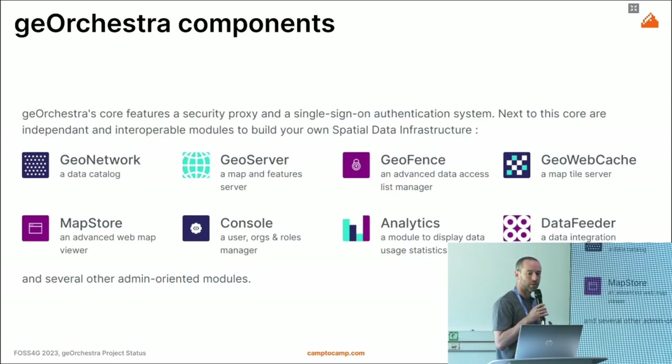The components of GeoOrchestra: it relies on GeoNetwork as a metadata catalog, GeoServer for mapping and web services, GeoFence for security, GeoWebCache for tile performance, MapStore for the viewer, a console to administrate users and organizations, analytics modules for usage information, and new modules like the data feeder — a solution for uploading data so that it's directly in GeoNetwork and GeoServer and published.